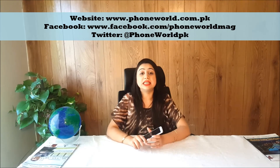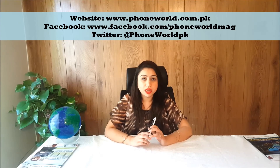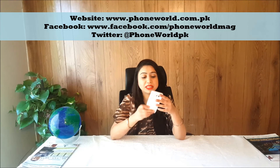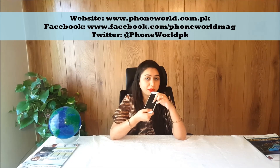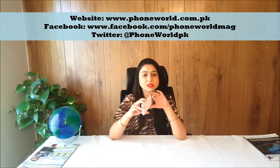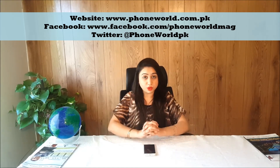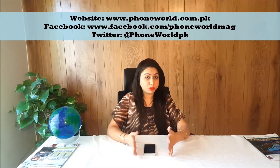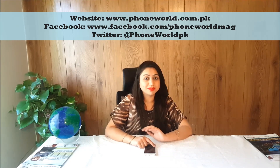Samsung S6 has used the slogan 'Next is Now,' and it won't be wrong because really the next is now. It has a stylish glass display with Gorilla Glass on the front and back, which makes it quite slippery, but this handset is very premium with glass and metal. This was our Samsung S6 review. Keep visiting our website and don't forget to follow us on Facebook and Twitter. Take care.